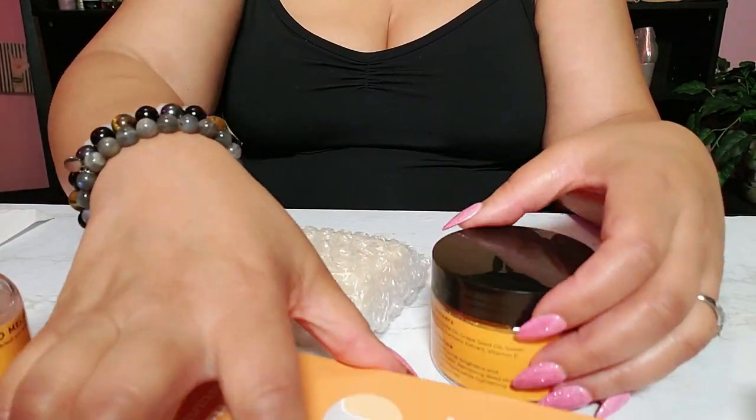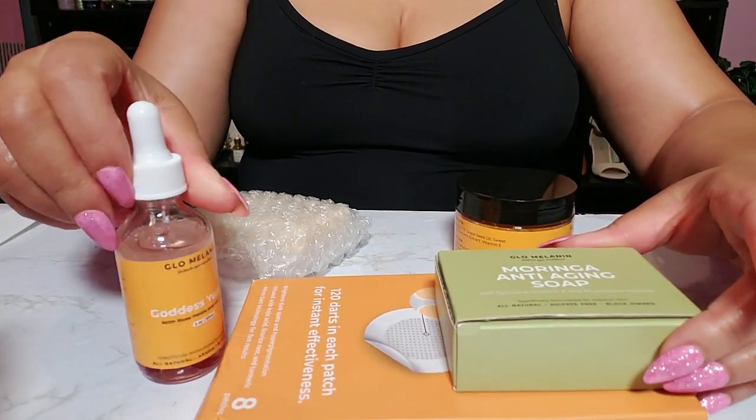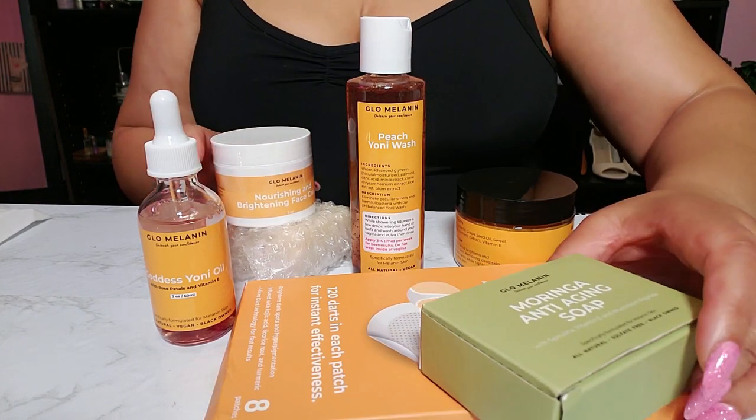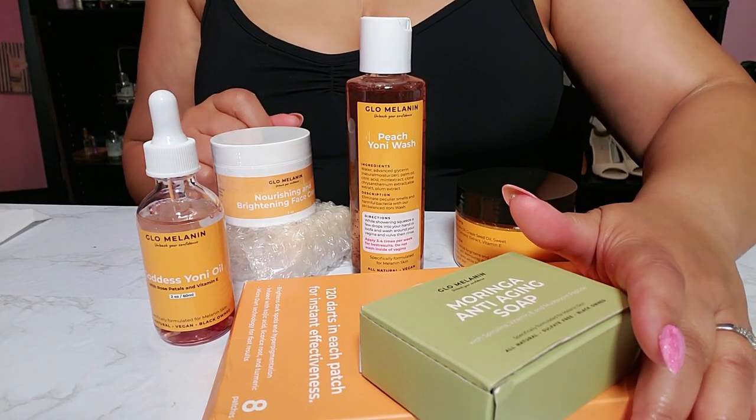All of my little goodies here — I'm super excited. Thank you so much Glow Melanin; I always love partnering with you all on things I truly love and use regularly. We're going to be talking about more of these in upcoming videos, so stay tuned! I'm going to go ahead and restock the bathroom, especially the oil — it is gone. I'm glad to have a backup of my anti-aging soap, and I'm ready to try these dark spot patches. I have one little blemish that's been around for a minute — we're going to get rid of that. I'll see y'all in the next one, take care!